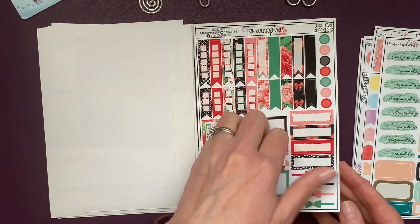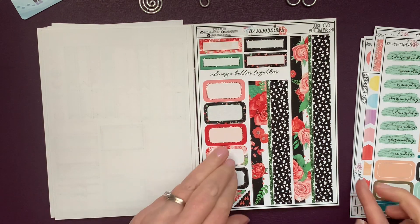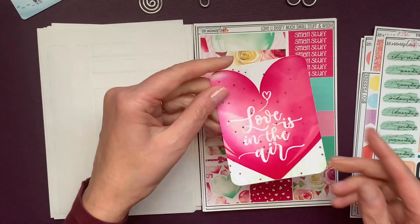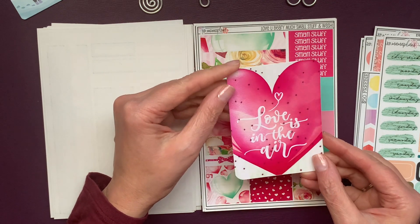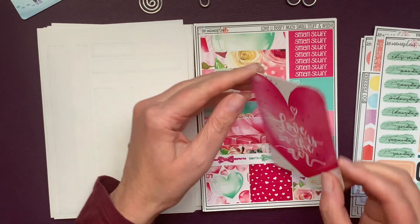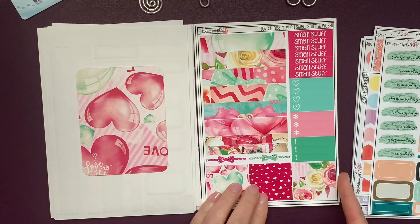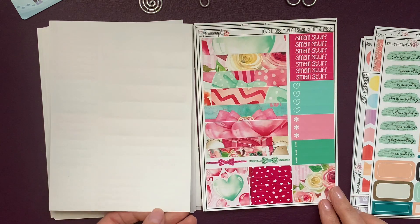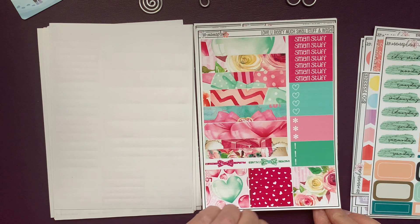There's the bottom washi. Maybe I will use this in February for our anniversary. I got the journal card — 'Love is in the Air' with pink foil, and I will definitely be laminating it. Pretty pretty. I got the Love You Very Much Small Stuff and washi — it looks like I accidentally put two of those in my cart, and that is fine.